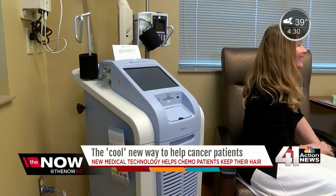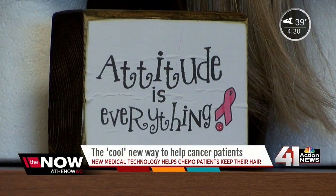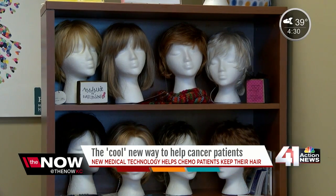When I look in the mirror every day, I want to see me. I don't want to be reminded that I have breast cancer. Scherer says while losing one's hair is minor in comparison to losing one's life, DigniCap allows cancer patients like her to focus on treatment instead of its side effects.